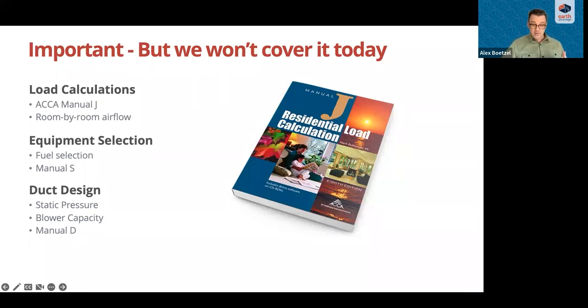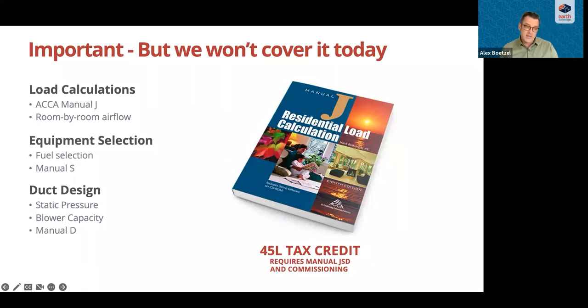If you are involved in the design process of homes and HVAC systems, follow those manuals ideally. It's also important to know about the 45H tax credit and the Inflation Reduction Act, which will increase incentives associated with these designs and certain HVAC equipment and installations. To access those credits, you have to follow Energy Star, which requires providing load calculations and designs. We'll share resources on tax credits at the end.